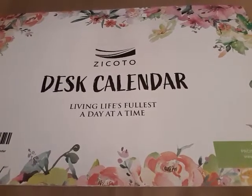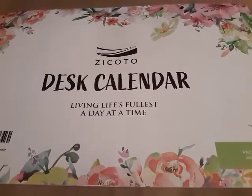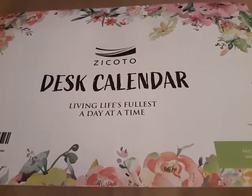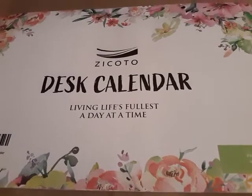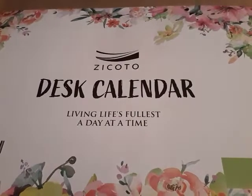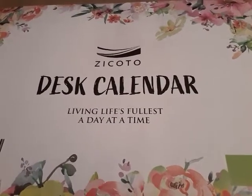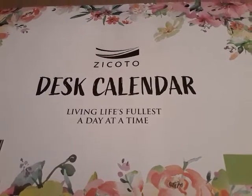We noticed they seemed like a small company, so I figured I could help them out. If I got them even one customer, it's worth making this video. I believe the name of it is Koto — I'm very bad at pronouncing, so I apologize if I said the name wrong. And this is a cool desk calendar: 'Living Life Fullest, A Day at a Time.'